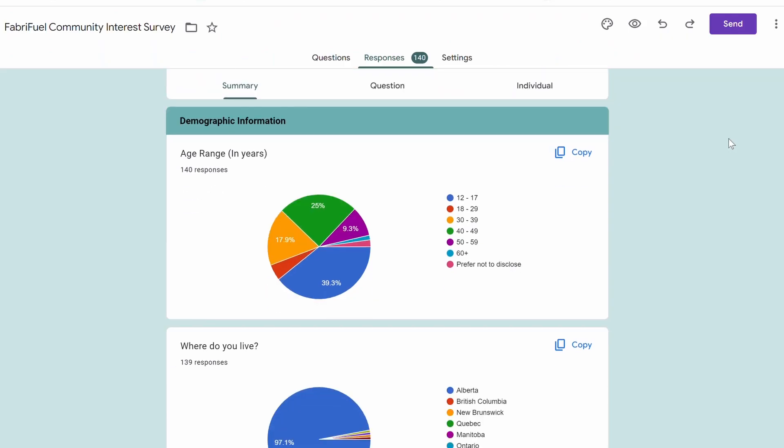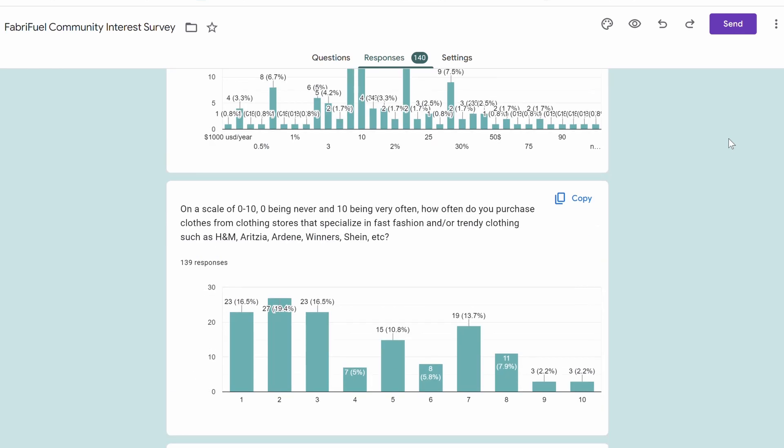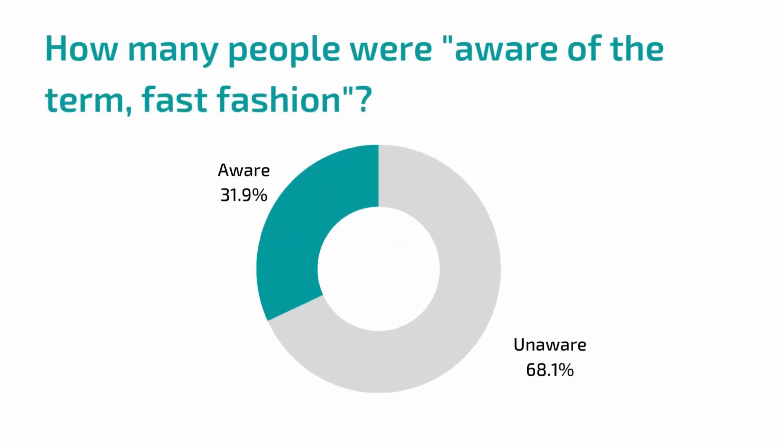In addition to our research, we have prioritized meaningful engagement with our stakeholders in each of our actions. To better understand the real-world implementations of our project, we conducted a survey of 139 individuals to better understand stakeholders' knowledge of the problem of fabric waste. We were able to determine that 31.9% of respondents were not familiar with the term fast fashion, indicating that one of the most important actions we must take is to increase understanding of the problem.